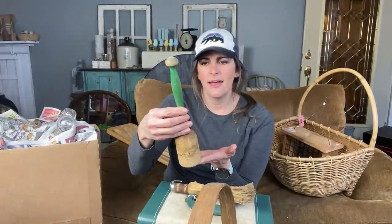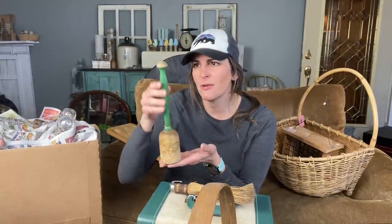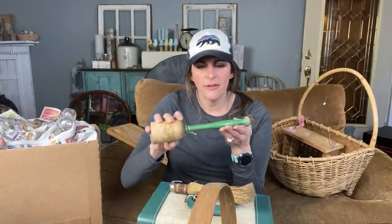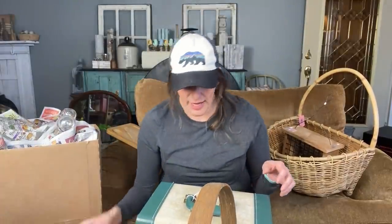I paid $8 for this, and I just loved it. I love the green handle, and I actually have one like that, but I thought it would be very cool to have another one somewhere in the kitchen. I love green. So those are two of the items I got at Water Street.